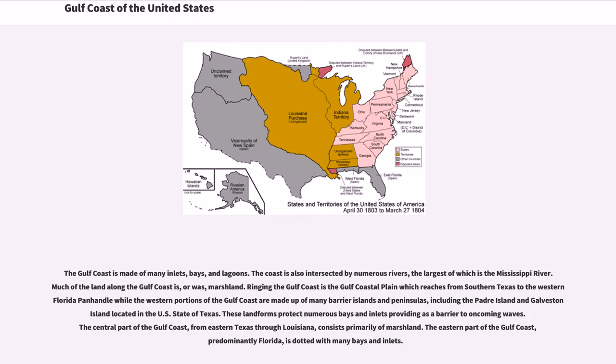The Gulf Coast is made of many inlets, bays, and lagoons. The coast is also intersected by numerous rivers, the largest of which is the Mississippi River. Much of the land along the Gulf Coast is, or was, marshland.